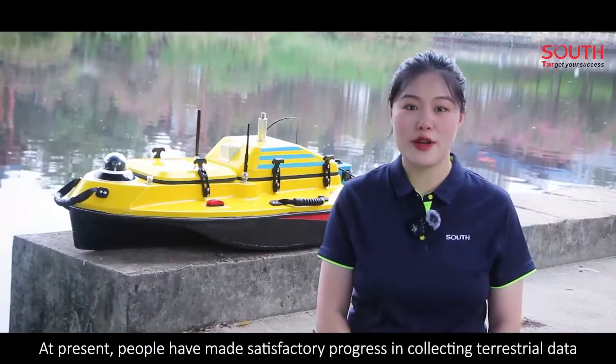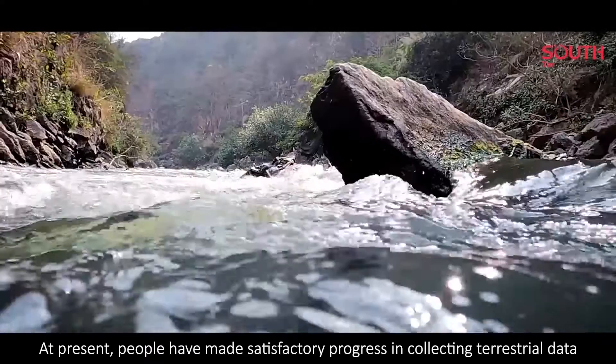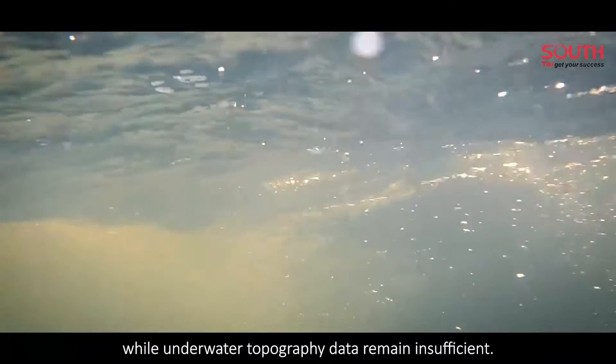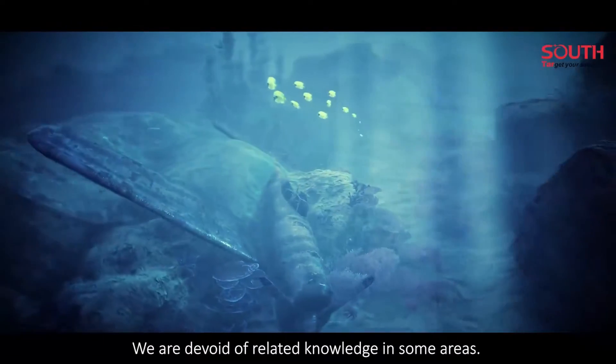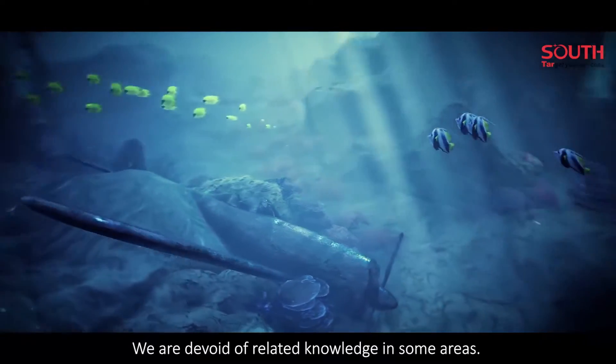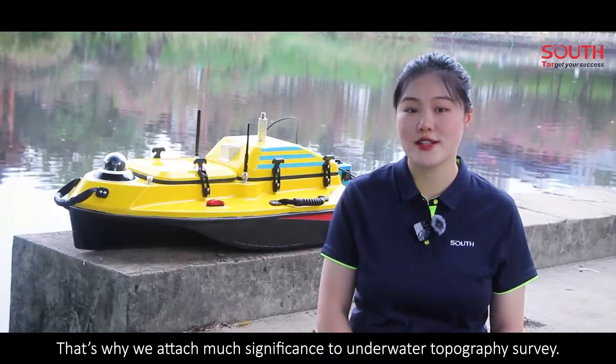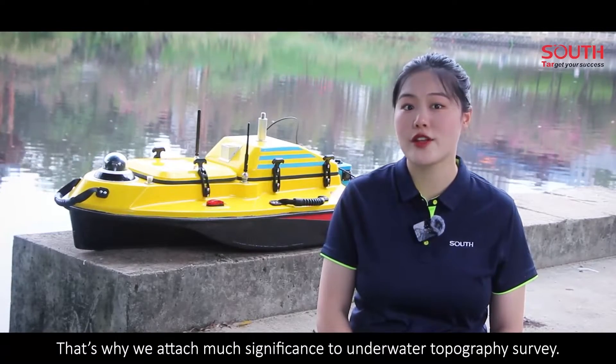At present, people have made satisfactory progress in collecting terrestrial data, while underwater topography data remains insufficient. We are devoid of related knowledge in some areas. That's why we attach much significance to underwater topography survey.